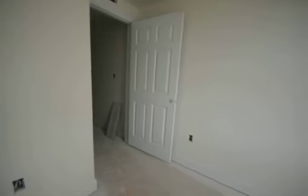Good sunlight in here, and then a closet. Again, this is the two-bedroom unit.